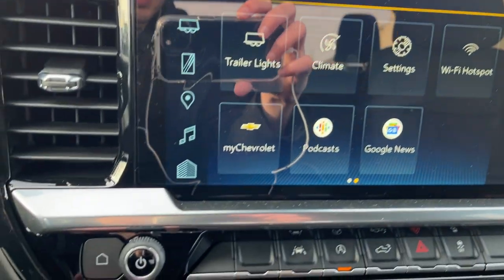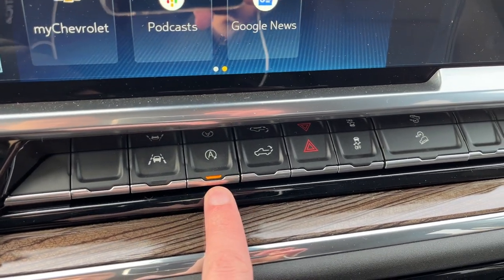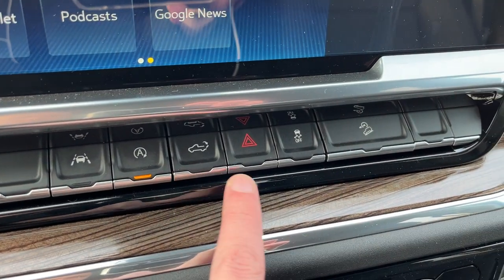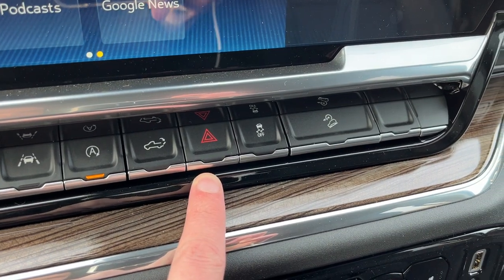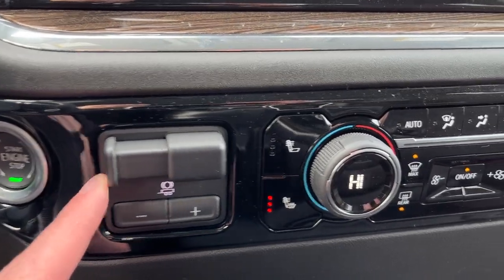Hotkeys down the side and volume below. Across the bottom: lane keep assist with departure warning, auto stop-start, our power tailgate, our hazard lights, traction control and downhill assist. Push-to-start ignition below that as well as an integrated brake controller.